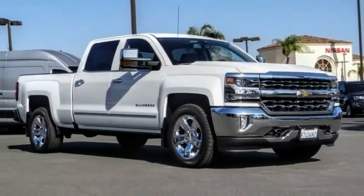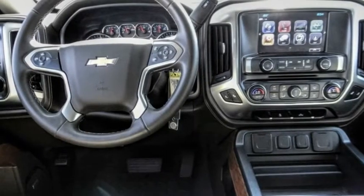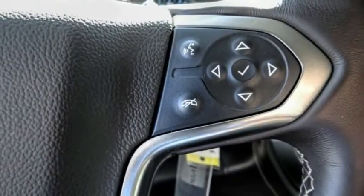Take a ride in the 2017 Silverado 1500. The Chevy Silverado 1500 has the lowest cost of ownership of any full-size pickup. This vehicle has less than 40,000 miles.